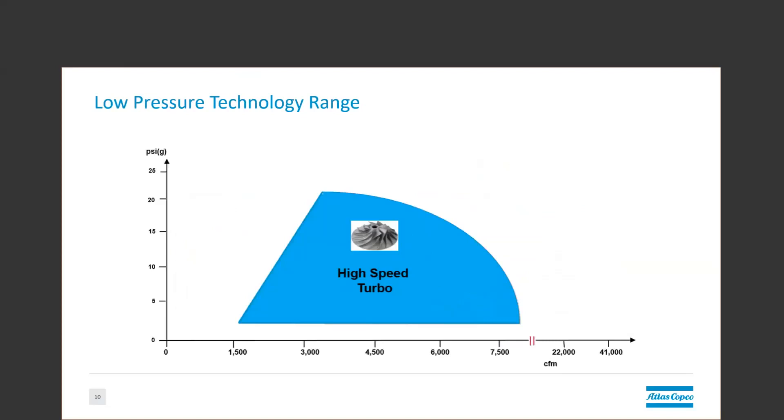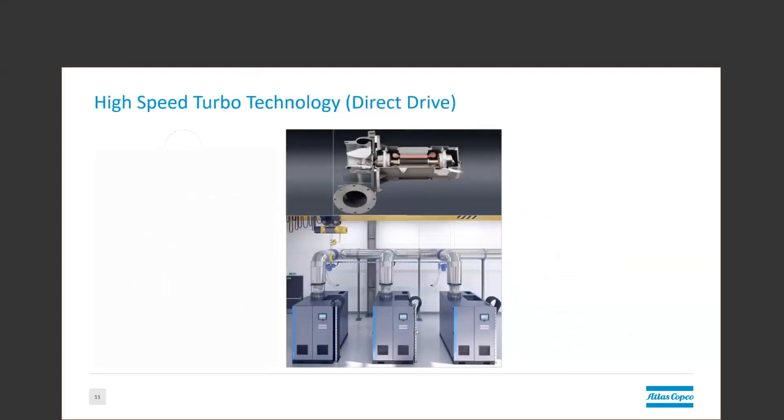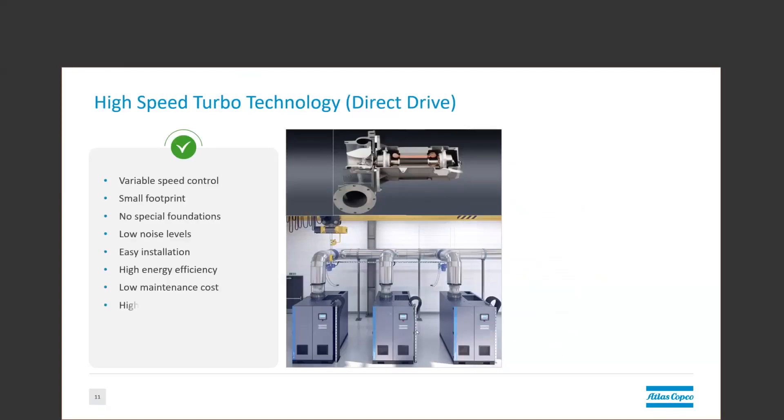Thank you, Paul. So looking a little deeper into the high-speed turbo. If you're relatively new to the blower world, the high-speed turbo blower design involves a turbo-style impeller connected directly to a motor shaft. These units are small and compact for the power and airflow they can deliver, thanks to running at high speeds anywhere from around 15,000 RPM to 45,000 RPM. They are almost always packaged with VFDs and controls because they require very specific and finely tuned components to keep them operational.